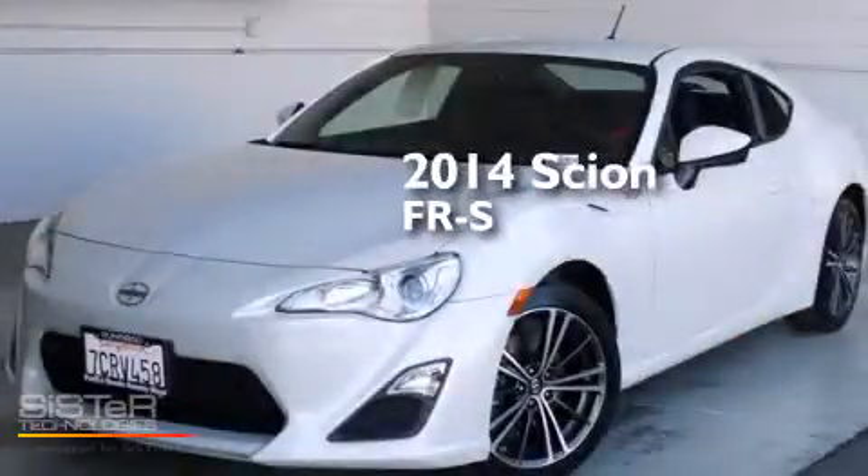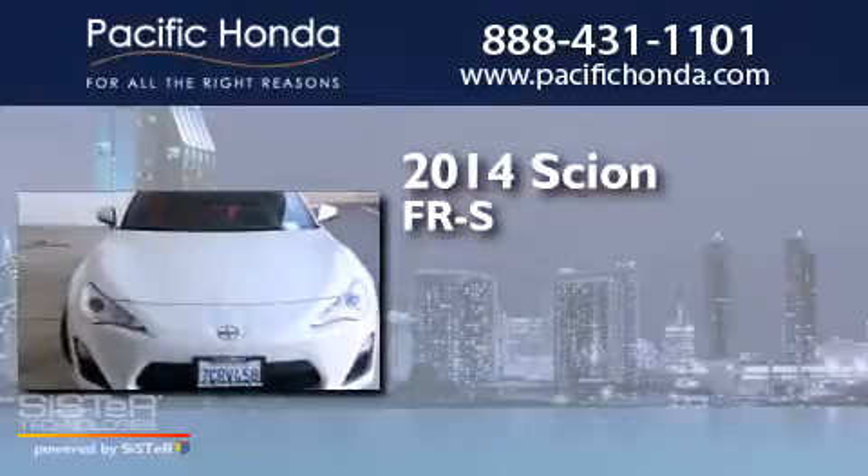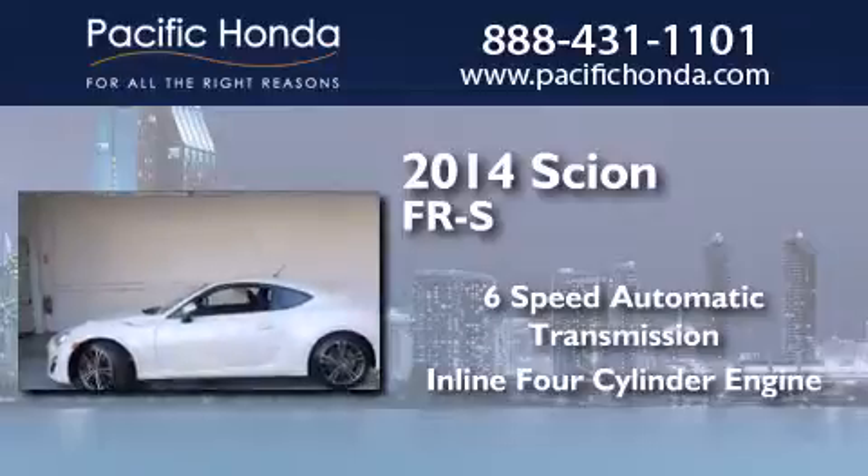This is a 2014 Scion FR-S. This car has a six-speed automatic transmission and an inline four-cylinder engine.